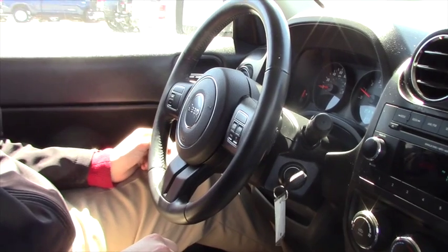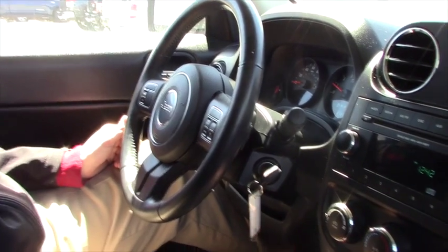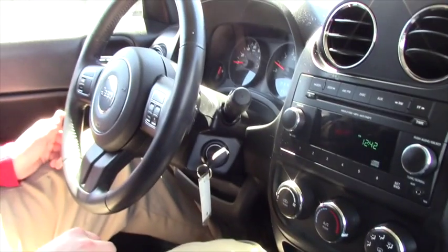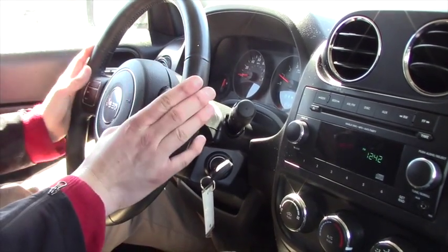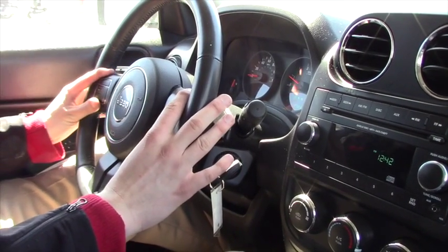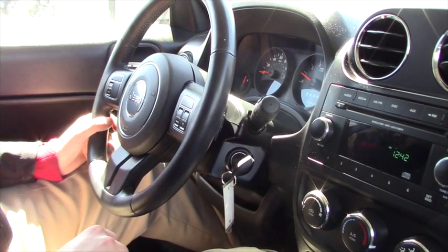The first thing I want you to know about has to do with the seats — they do come with heated seats for both the driver side and the passenger side. The next thing has to do with the steering wheel. You do get cruise control in this vehicle; the controls are right here on the steering wheel, nice and simple. You don't have to worry about being distracted trying to set up the cruise control.